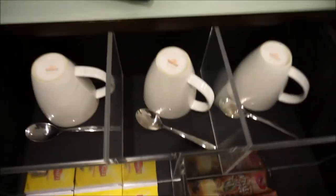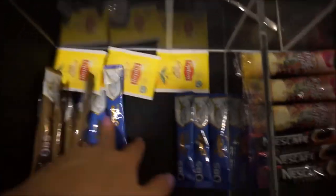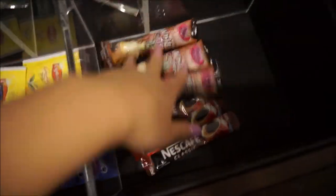And in the first drawer, you'll find three cups, three spoons, some tea bags, cream, sugar, some coffee powders.